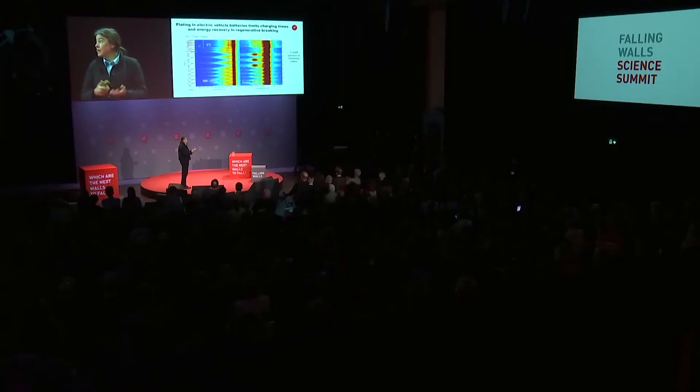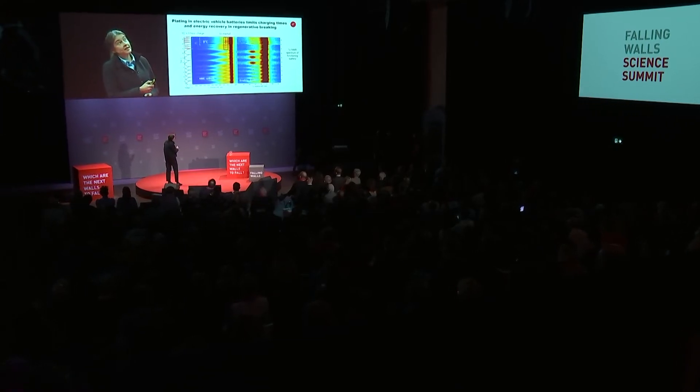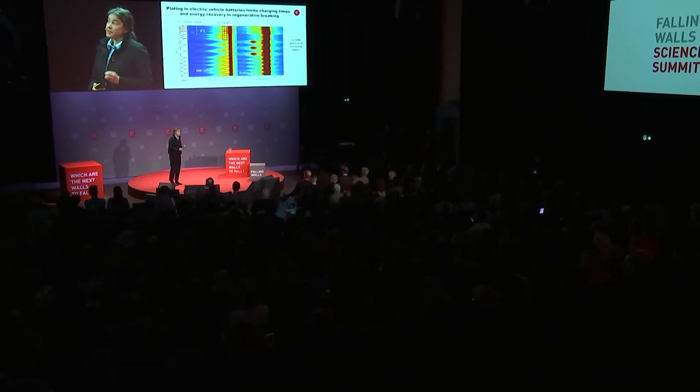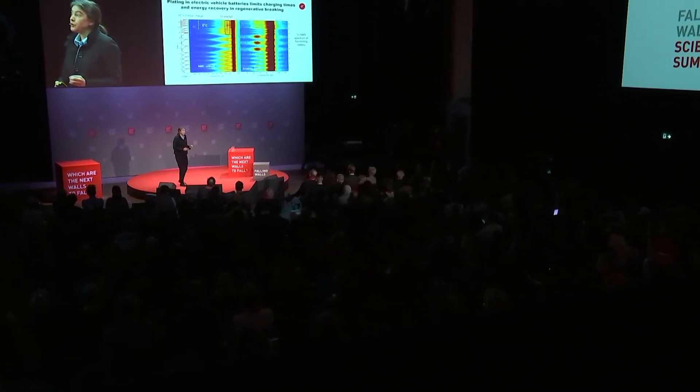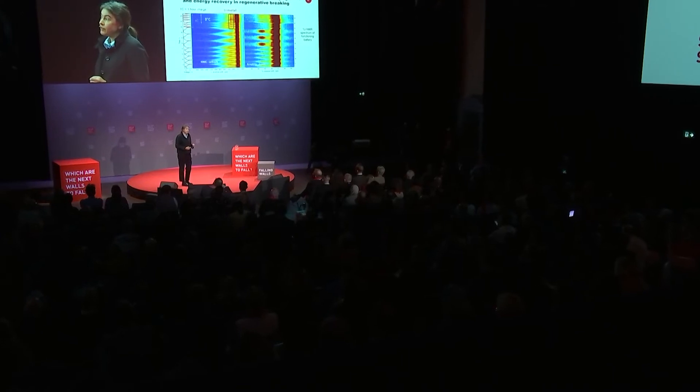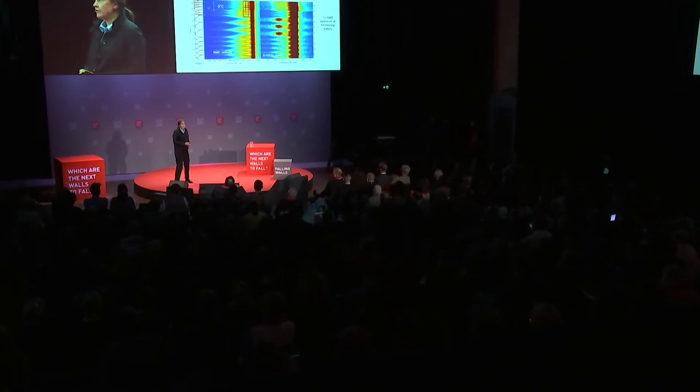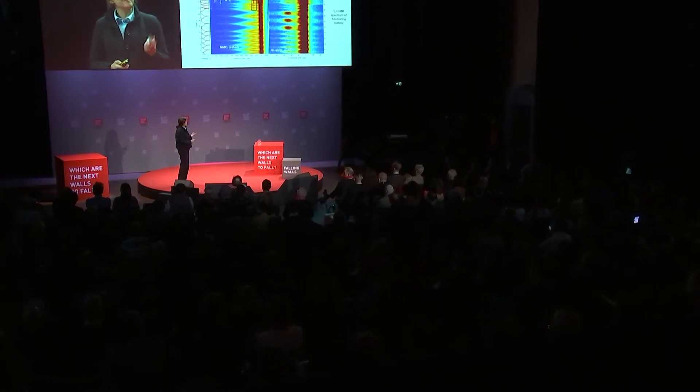If we go to lower temperatures — a cold day in Germany or many parts of the world — you can see the signatures of lithium metal formation. It's this lithium metal formation that stops you from doing regenerative braking faster, and from making use of all the energy recovered when you brake a car.